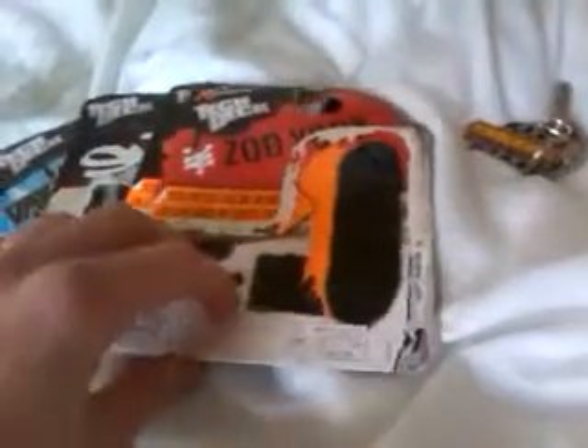I forgot to tell you before — these new in-box tech deck boxes have these QR codes on them. I finally got a code scanner on my phone, so I'm gonna scan all the codes, get the videos, and it'll be really good once I get them. As normal: wheels, deck, tape.